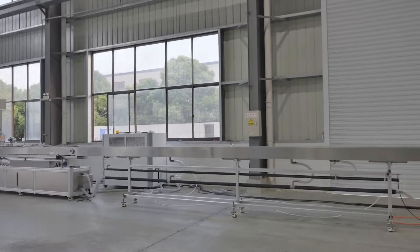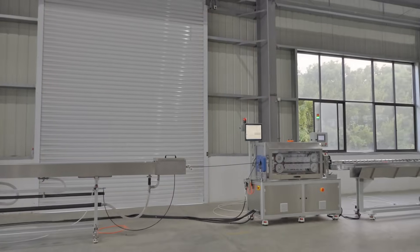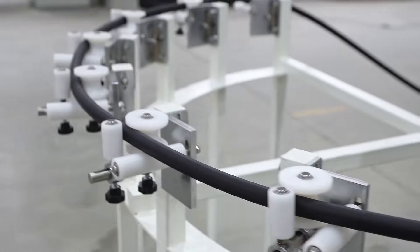In the medical field, our extrusion equipment is widely used in the production of infusion, catheterization, and other medical catheters.